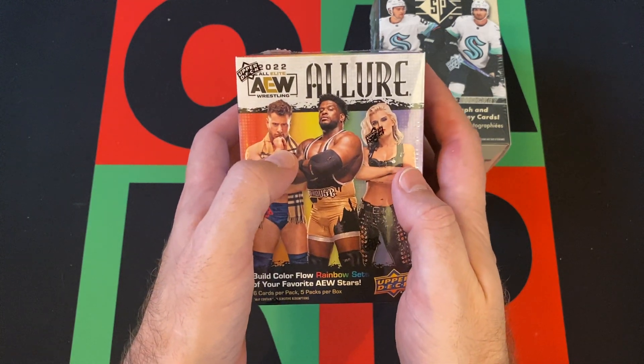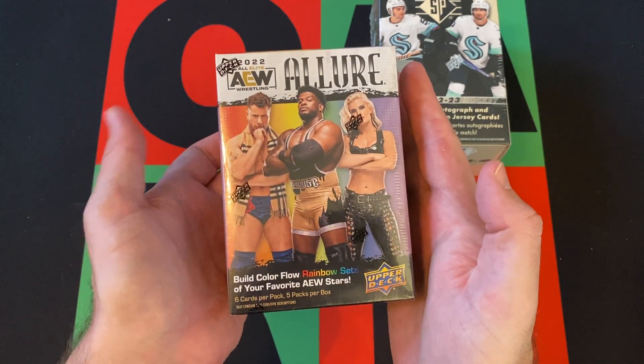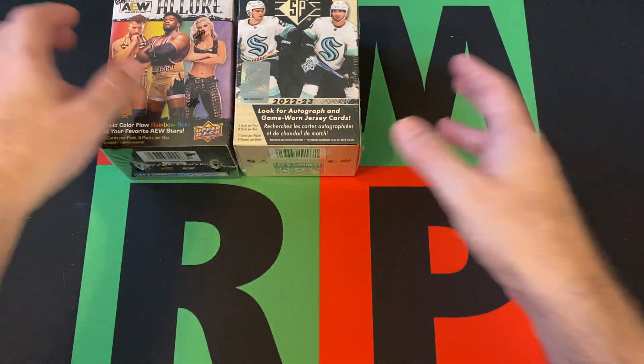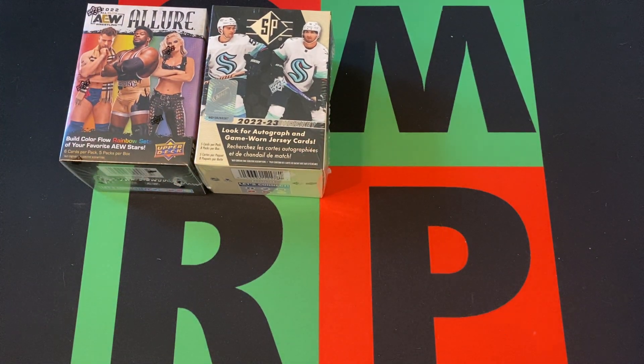Which is a little confusing — these are 2022, and they recently came out as I'm recording this, because 2023 AEW just came out again as I'm recording — this was back in December, and this video's probably going up in February.